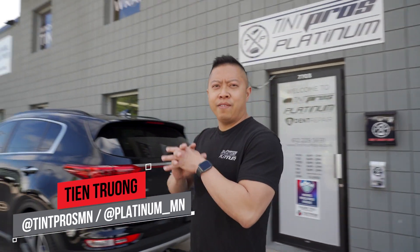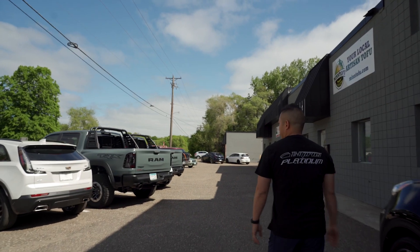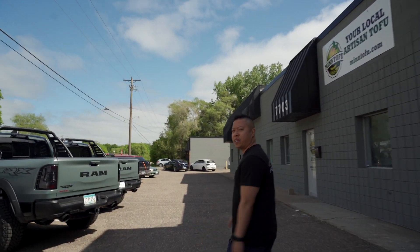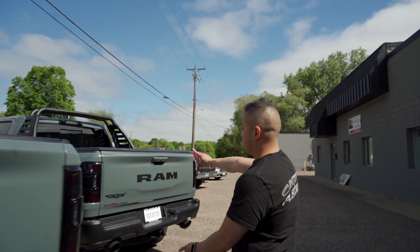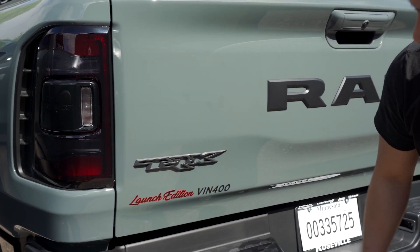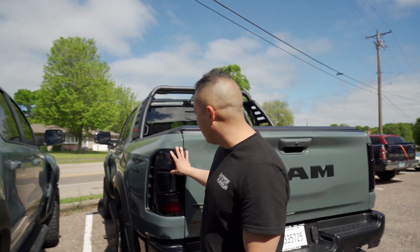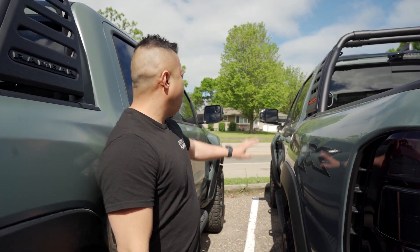Another week here, let's see what we have in the shop this week. We'll start off with two T-Rexes that we did full body clear bra on — custom decals, reflective, a little bit red reflective. This also got a tail light tint, black reflective logos, full tint.